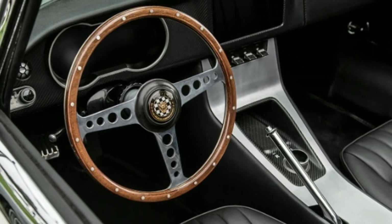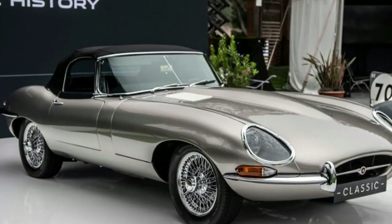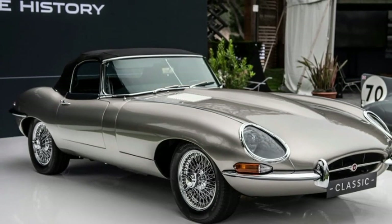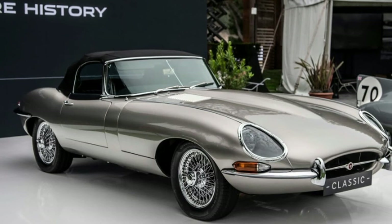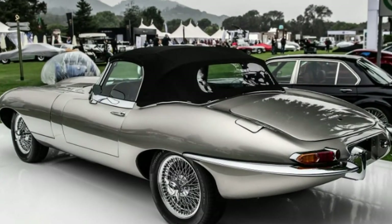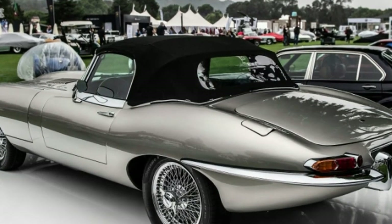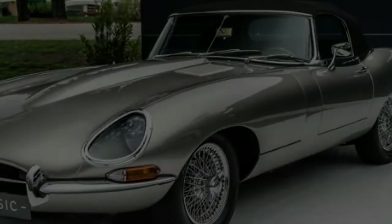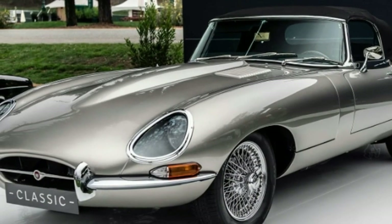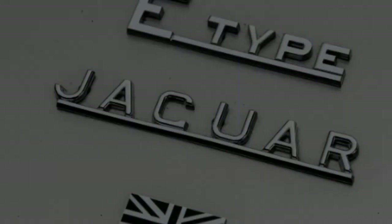We've been overwhelmed by the positive reaction to the Jaguar E-Type-0 concept, said Jaguar Land Rover Classic director Tim Haneck. Future-proofing the enjoyment of classic car ownership is a major stepping stone for Jaguar Classic. The first production E-Type-0s will reach customer hands in the summer of 2020, according to Jaguar. The newest concept version will be shown at California's Monterey Car Week.